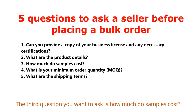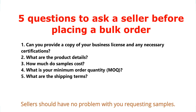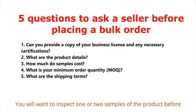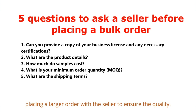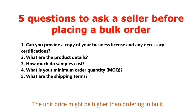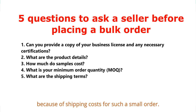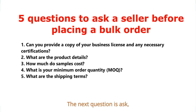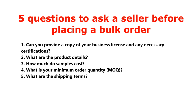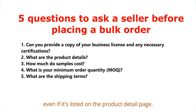The third question is: how much do samples cost? Sellers should have no problem with you requesting samples — it is a standard part of B2B sales. You will want to inspect one or two samples before placing a larger order to ensure quality. Ask what their pricing is for samples; the unit price might be higher than ordering in bulk because of shipping costs. The next question to ask is: what is your minimum order quantity, or MOQ? The MOQ is the lowest number of items you can purchase at one time. Always ask the seller for their MOQ even if it's listed on the product page — it is typically negotiable. If it is more than you can afford, see if they are willing to meet your price.